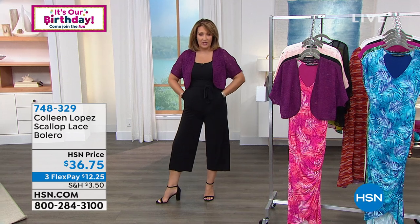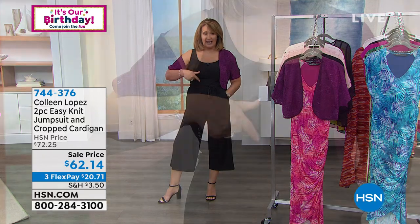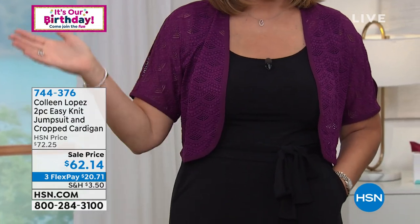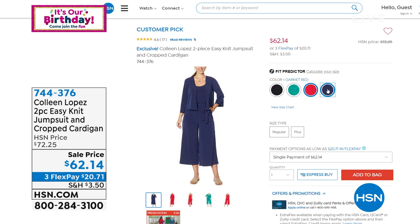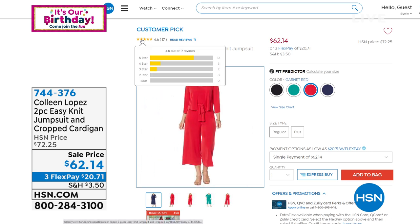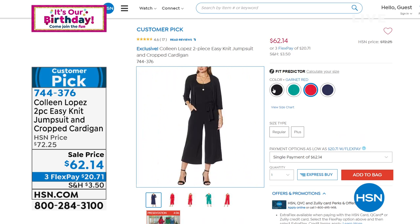The jumpsuit I'm wearing is part of a two-piece set. It has a scoop neck, a great little tank-style sleeve, and it comes with a matching jacket topper. You can see it on HSN.com. It is cute, cute, cute — a customer pick. Almost every review was perfect-vibe on this.